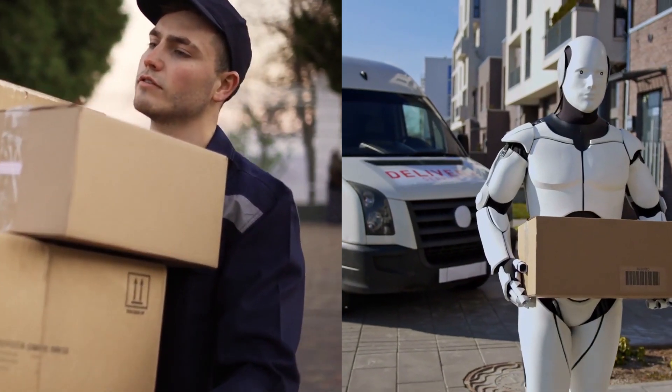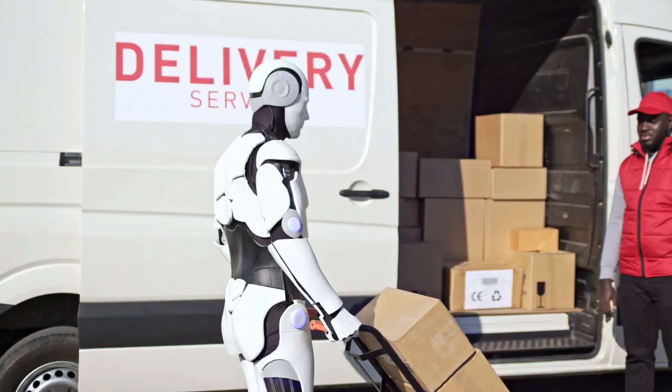Are these robots going to replace humans? Can they cause unemployment? Are they useful to mankind? Let's wait and watch.